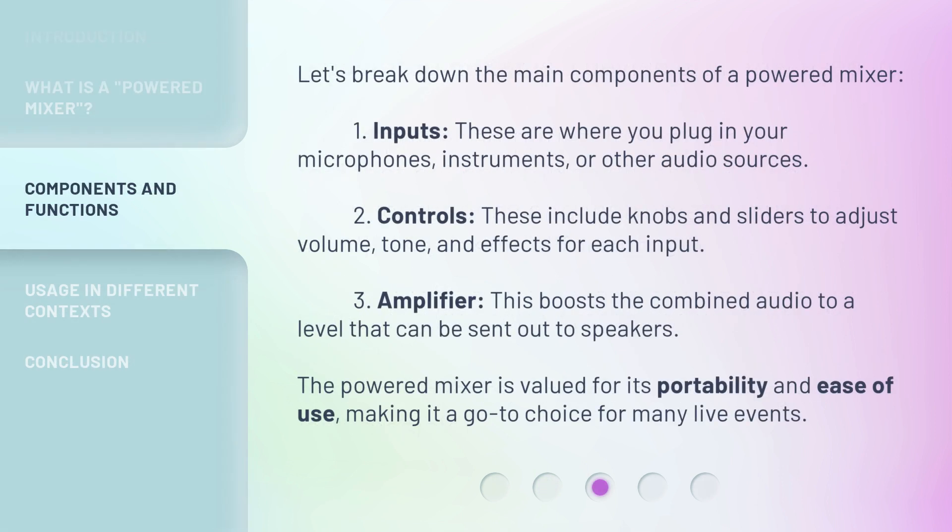Let's break down the main components of a Powered Mixer. 1. Inputs — these are where you plug in your microphones, instruments, or other audio sources. 2. Controls — these include knobs and sliders to adjust volume, tone, and effects for each input. 3. Amplifier — this boosts the combined audio to a level that can be sent out to speakers.